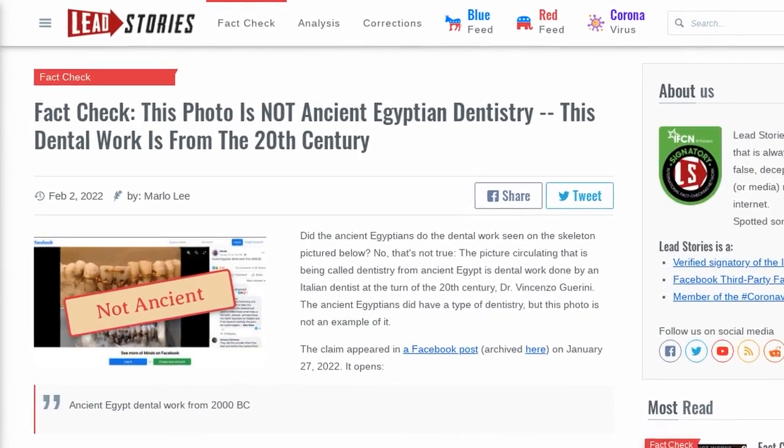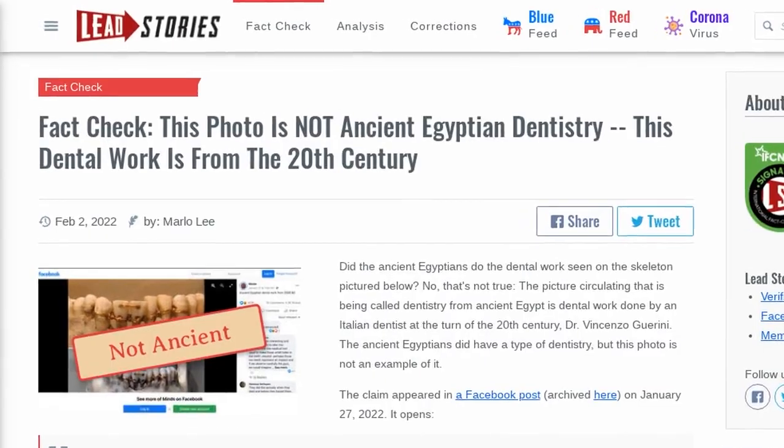The claim appeared in a Facebook post on January 27, 2022. It opens, quote, ancient Egypt dental work from 2000 BC, end quote.